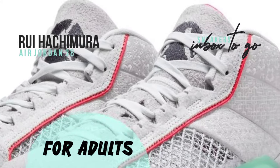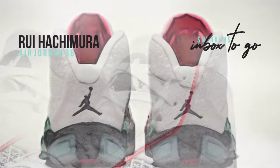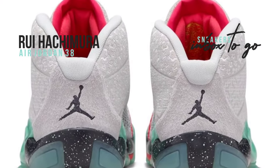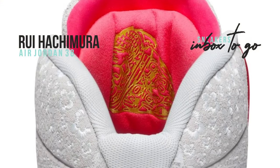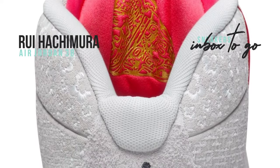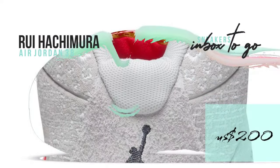The design is elevated by accents like the player logo on the suede tongues, the inner side's distinctive folded detailing, the matching suede heels, and the speckled midsoles. These elements highlight Jordan Brand's painstaking craftsmanship and lend an air of luxury to their athlete partnerships.